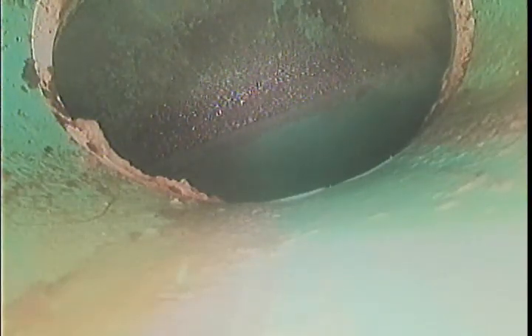Here we are out where this building's line enters the city sewer. We'll begin pulling back. This section of the line outside of the building is all green PVC.